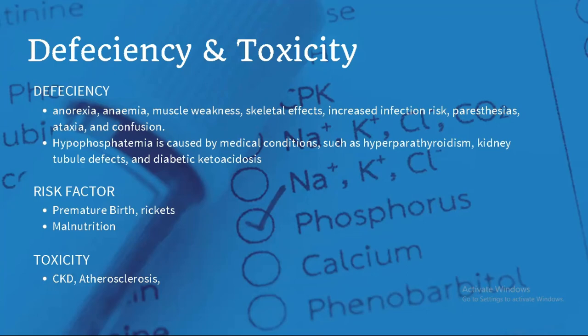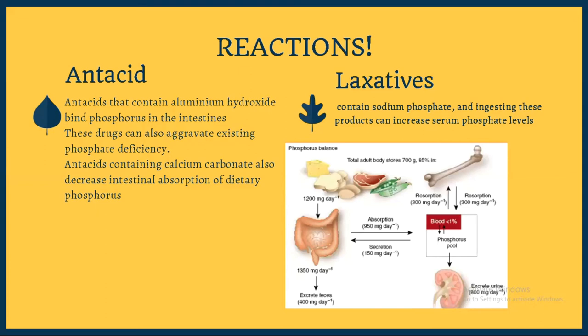Regarding toxicity, chronic kidney disease is a common factor seen in patients with high phosphate. Atherosclerosis — calcium deposition in the tubules of your arteries — can also lead to higher phosphate toxicity in the body. Since phosphorus has no precursor enzyme, it can be activated or deactivated by other supplementation. If you're taking antacids, make sure they contain calcium carbonate rather than aluminium hydroxide, because calcium carbonate increases phosphorus absorption, whereas aluminium hydroxide binds to phosphorus in the intestine, reducing its availability.